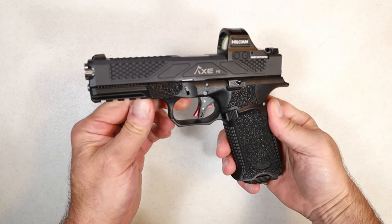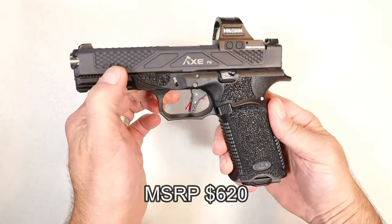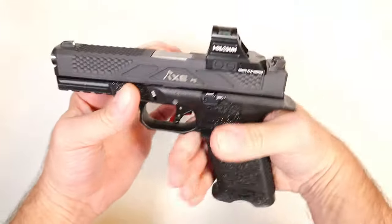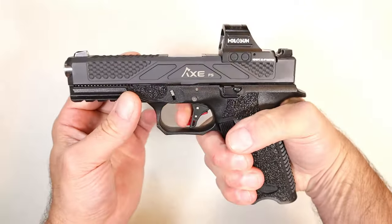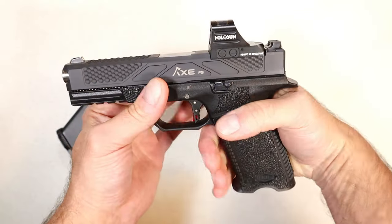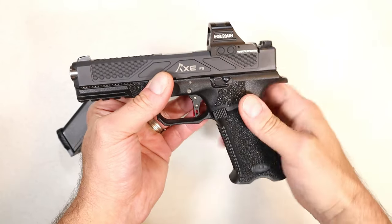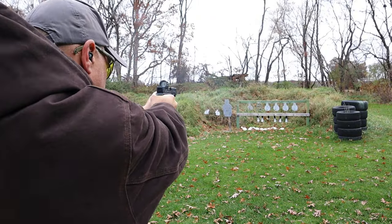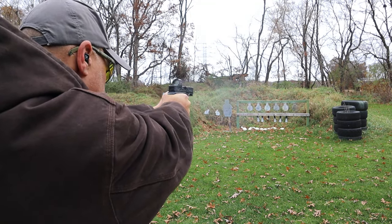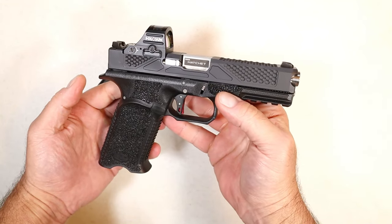Here we have the Bull Armory Axe FS Hatchet — FS stands for full size. It has a 4.49 inch barrel, 17 round magazines, very nice grip texturing that feels great in the hand. A flat face trigger that breaks right around three and a half pounds. A direct mount with an RMR footprint — I have a Holosun 407C on there. A beautiful shooting handgun, beautiful looking handgun. I've fallen in love with it for the short time I've had it. Extremely accurate — awesome choice.